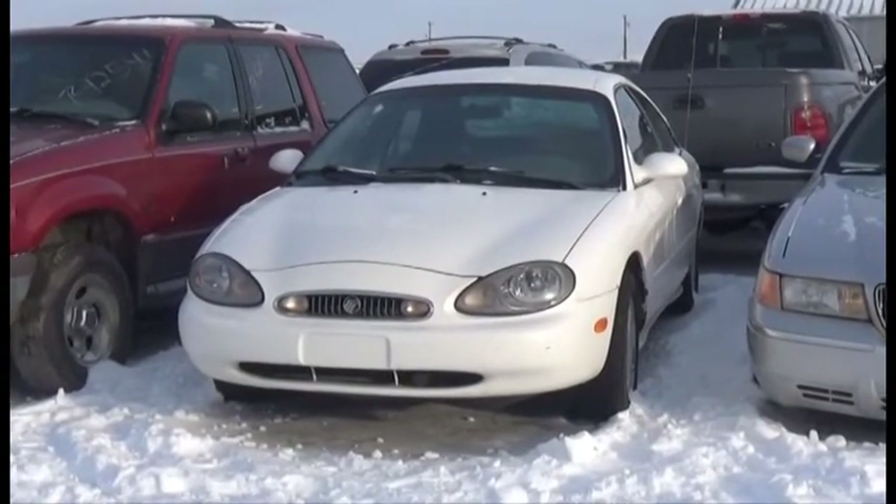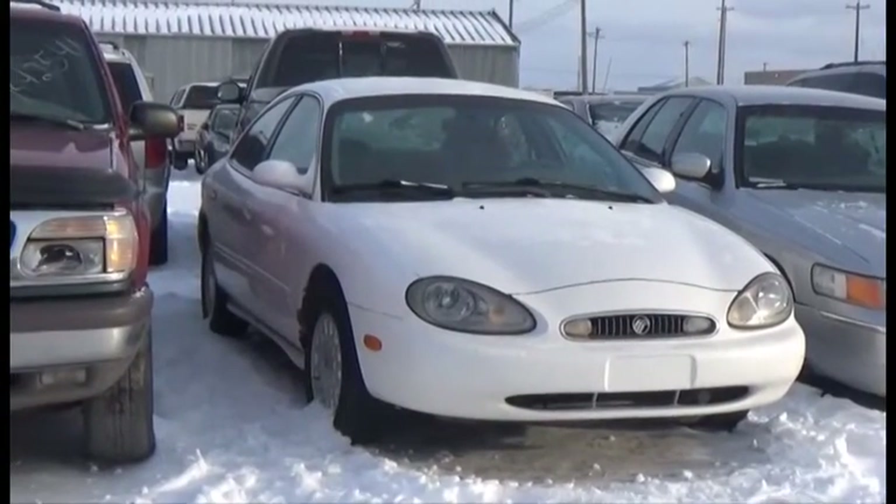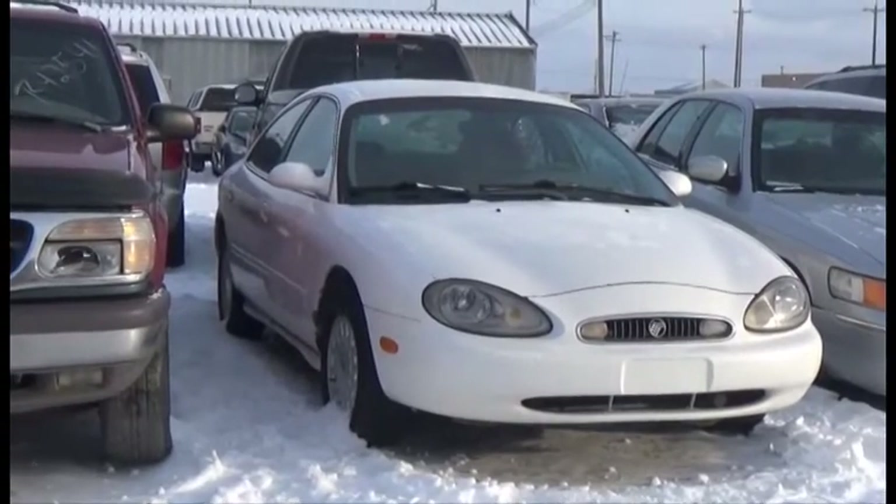Lot number 264 is the 98 Mercury Sable, V6, AOD, Loaded, Power Seat, it's active.